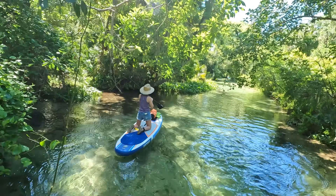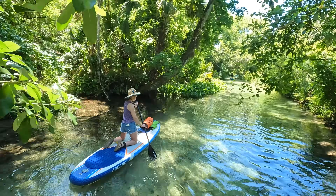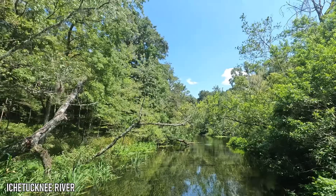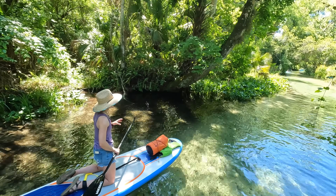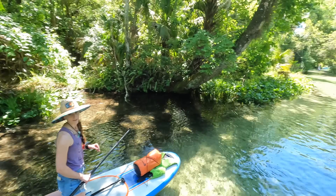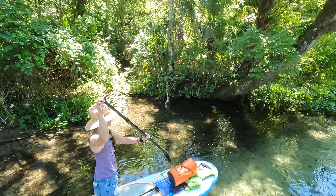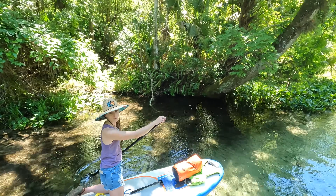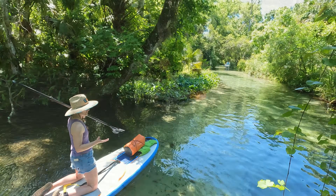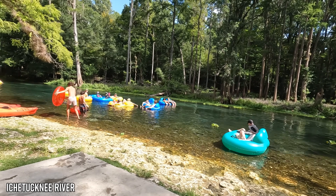Ranking this paddle among our Florida paddles, Jamie says it's pretty high up there. The water clarity isn't quite as impressive as Weeki Wachee or Ichetucknee, but the effort to reach really clear water is much less compared to those two places. It's kind of like Gilchrist Blue, but at Gilchrist Blue you can only paddle a quarter to half a mile — this one just keeps going. And there are no motorized vehicles like on Weeki Wachee and no tubers like on Ichetucknee. For a lazy day paddle, it might be number one.